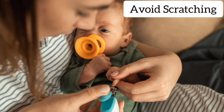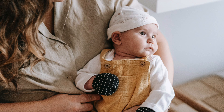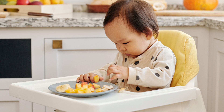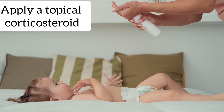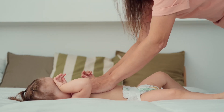Avoid scratching by trimming the baby's nails and covering hands with mittens or socks to prevent scratching. If the baby has a food allergy, avoid giving them the allergen. If a dust or pet allergy is suspected, use air filters and keep the baby away from the source of the allergy. Apply a topical corticosteroid to the affected area as prescribed by a doctor.